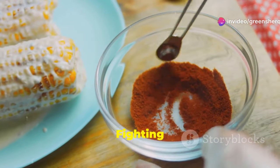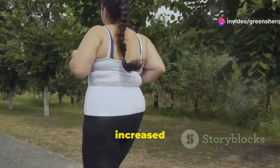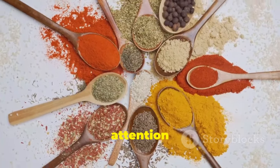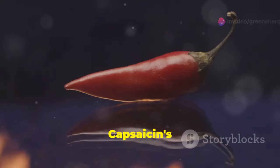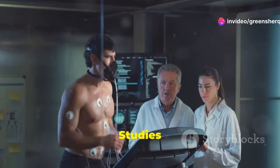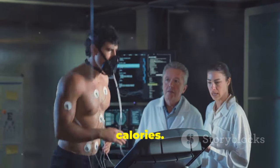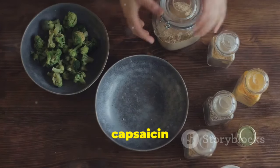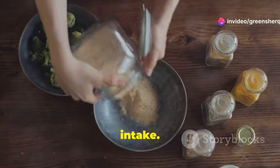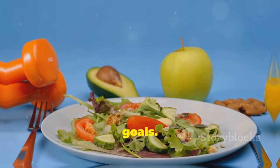Section 8: Fighting obesity with fire — the role of cayenne pepper. Obesity is a growing health concern linked to an increased risk of heart disease, diabetes, and other chronic conditions. Cayenne pepper has garnered attention for its potential role in weight management. Capsaicin's ability to boost metabolism and suppress appetite may contribute to weight loss efforts. Studies suggest that consuming cayenne pepper can temporarily increase metabolism, helping the body burn more calories, while also reducing appetite and increasing feelings of fullness.